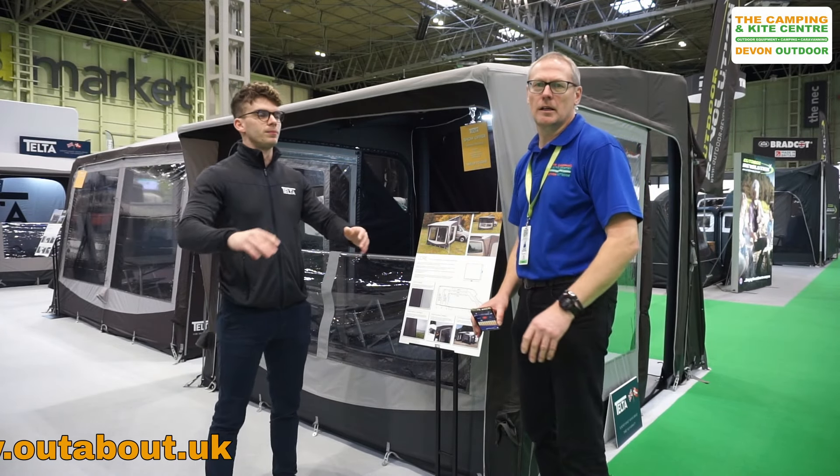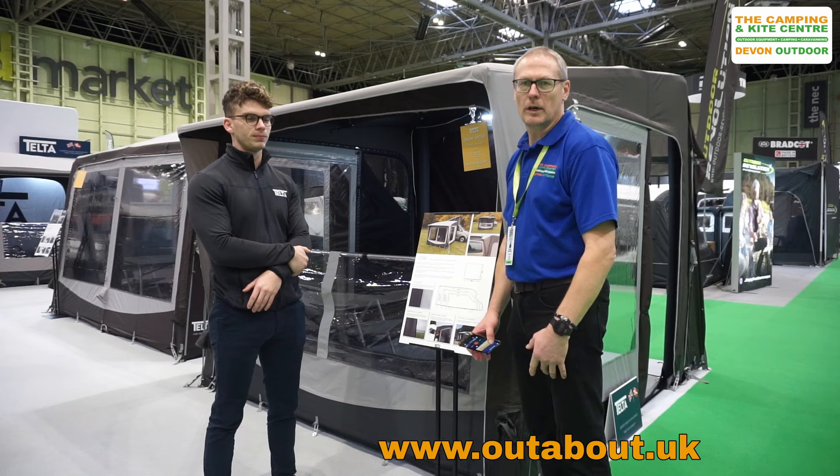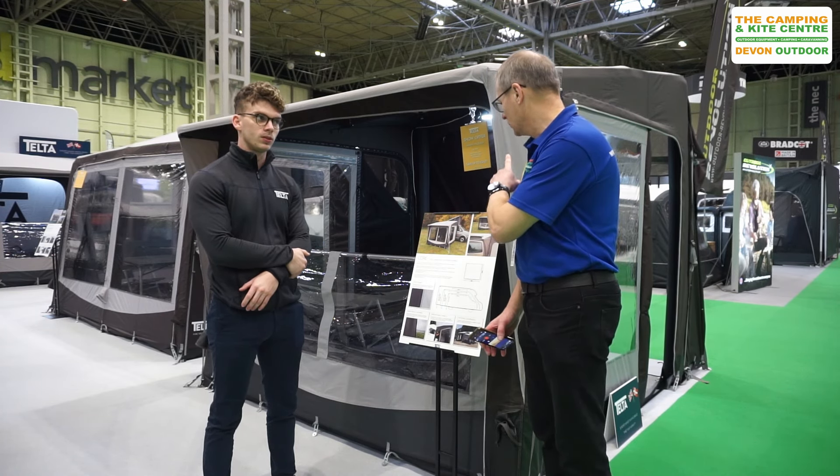Hi, I'm Roger from OuttoVac.UK. I'm at the NEC in February 2024 with James from TELTA, a new awning brand. And I believe this one, James, is the new TELTA CORE.